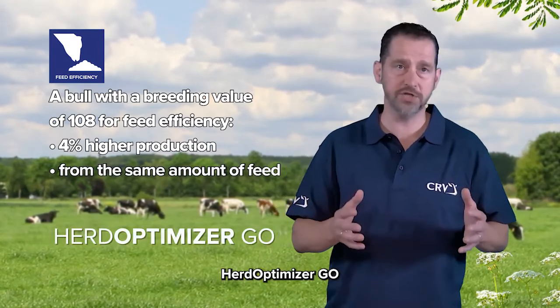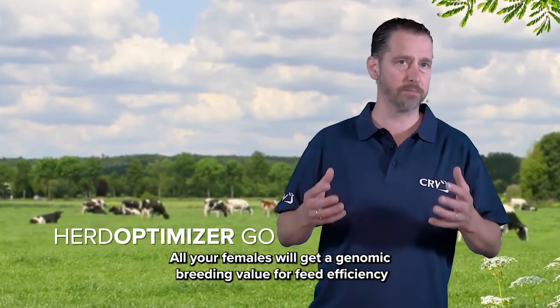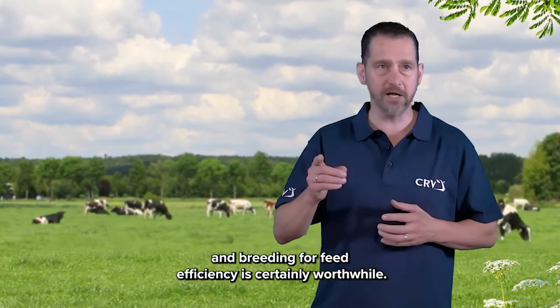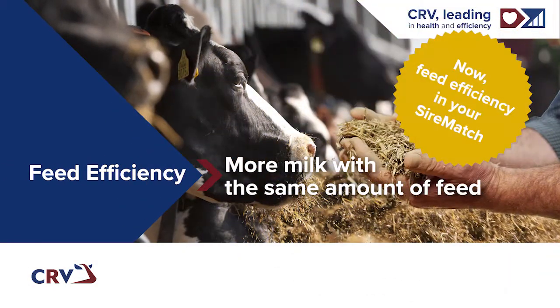Herd Optimizer Go will be the tool to help you with this. All your females will get a genomic breeding value for feed efficiency, and breeding for feed efficiency is certainly worthwhile.